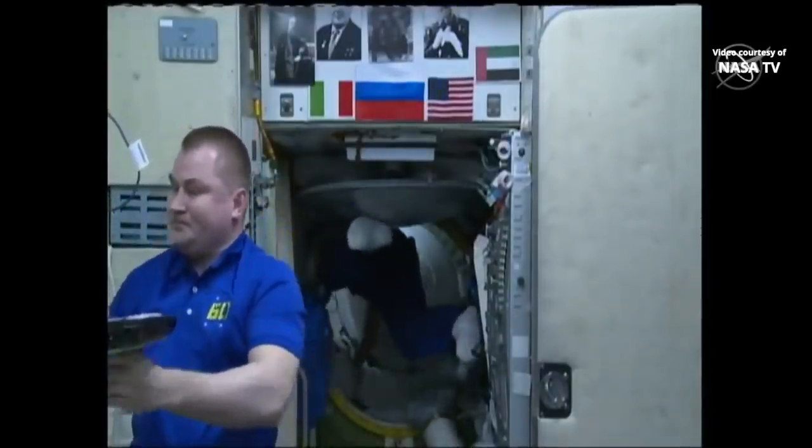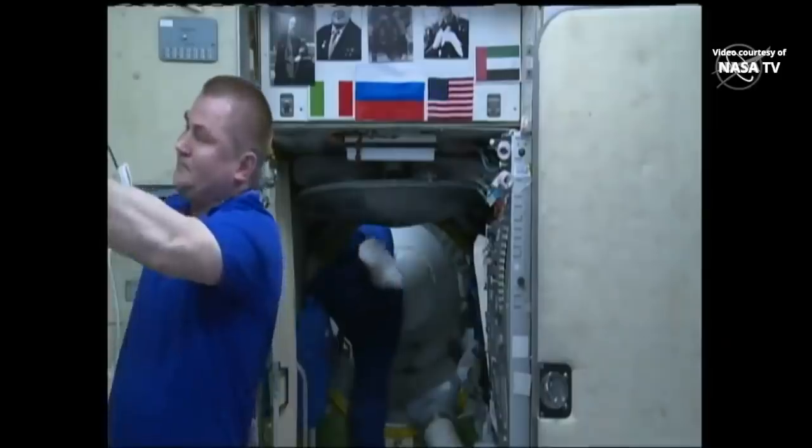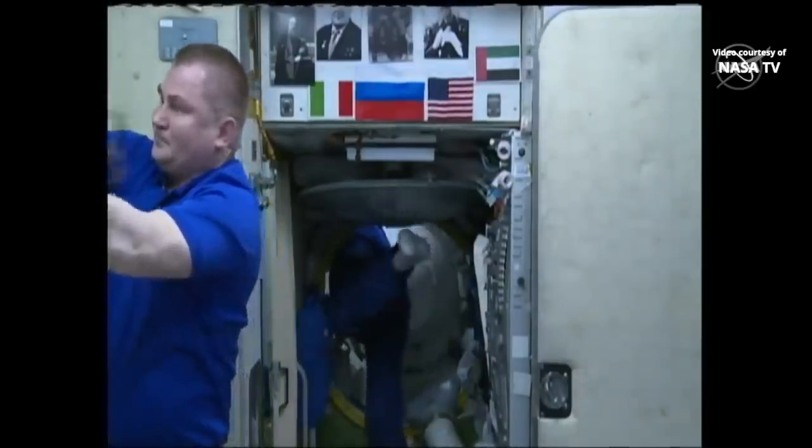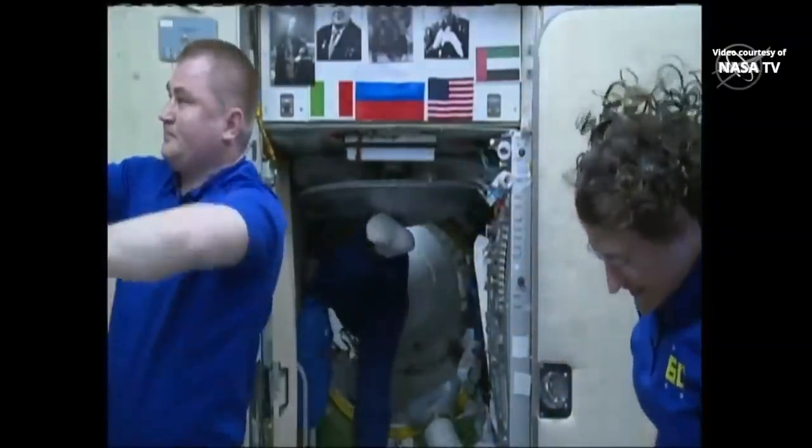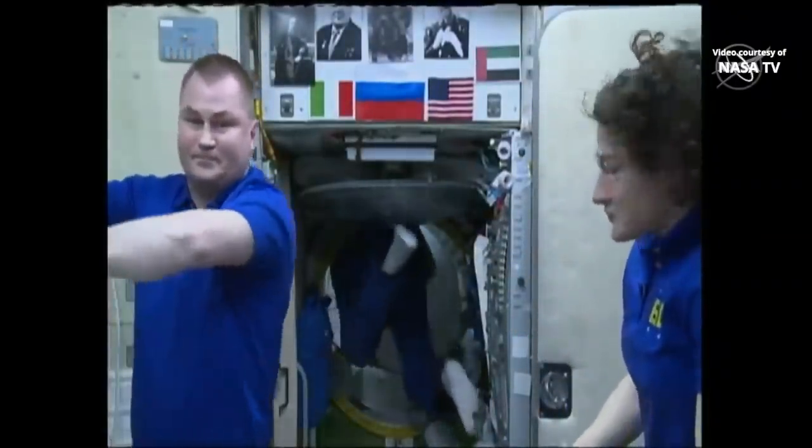Getting our live views back inside the International Space Station. You're about to see a lot of people, as we haven't had nine people on board since 2015. Alexey Ovcinin is there on the left and Christina Koch there on the right.